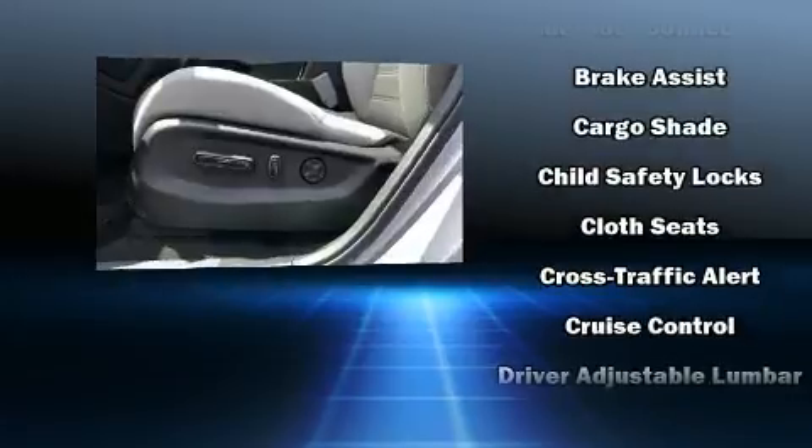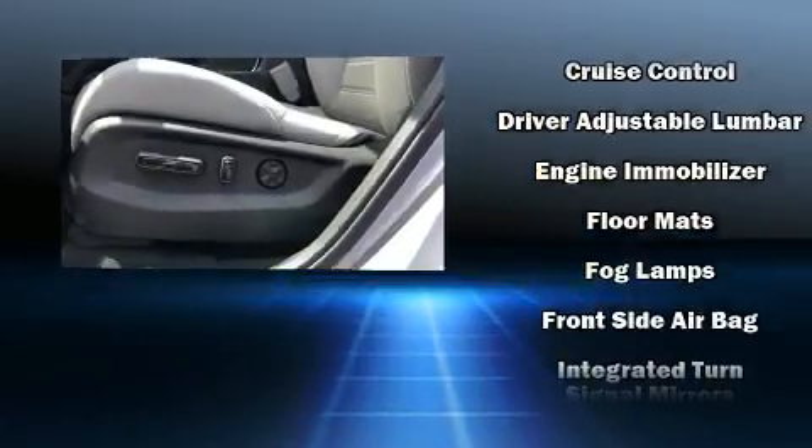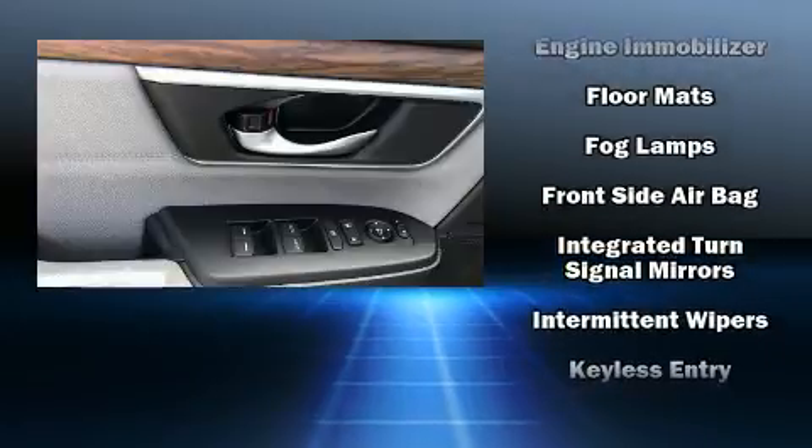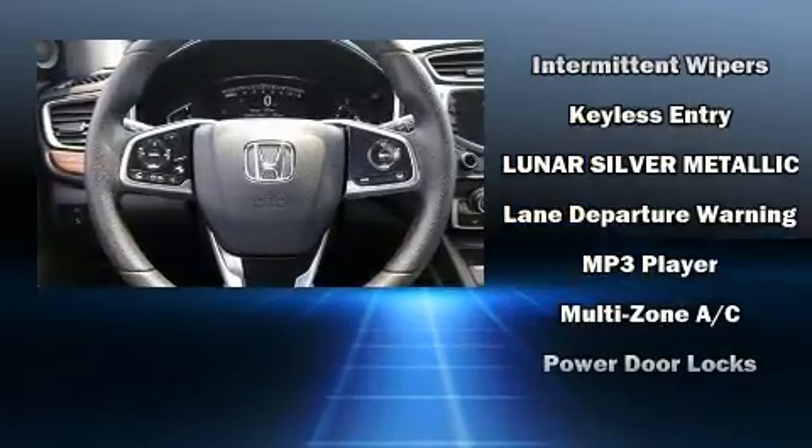Honda ensures the safety and security of its passengers with equipment such as head curtain airbags, traction control, brake assist, a panic alarm, and four-wheel disc brakes with ABS.